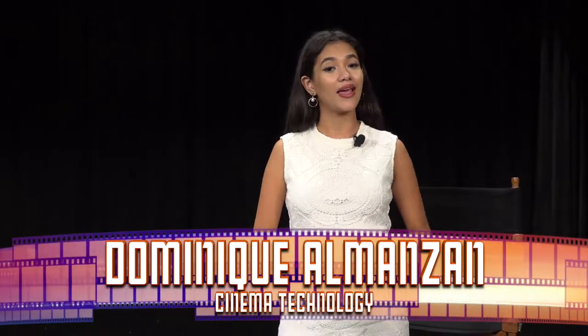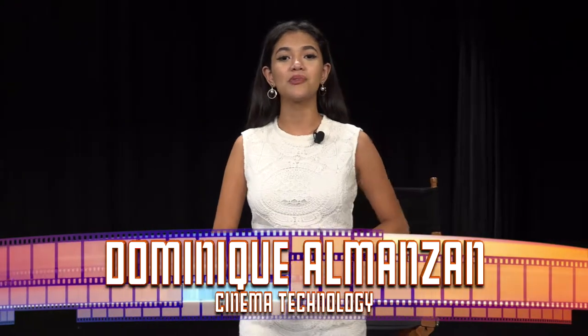Cinema technology is evolving every single day. The magic of cinema has allowed us to create complex and amazing films. But have you ever wondered how we got to this point? Good morning, Kathleen. I'm Dominique Amon-san and today we're going back in time to experience the journey of cinema technology over the years. So lights, camera, action.